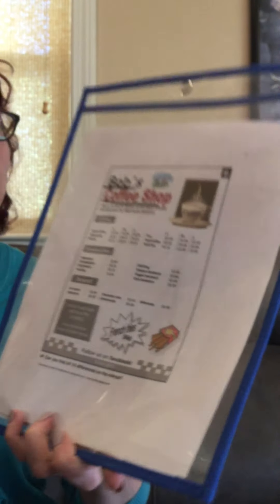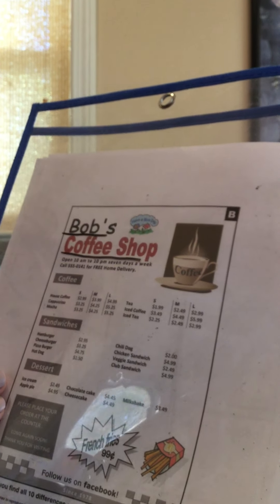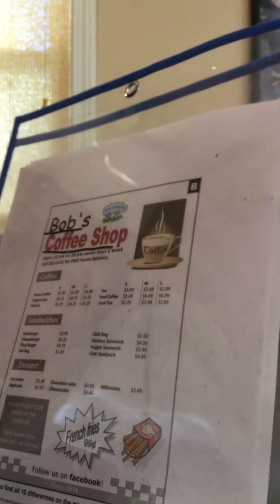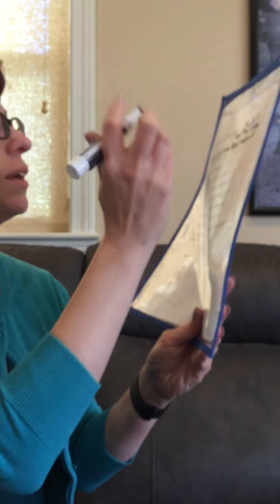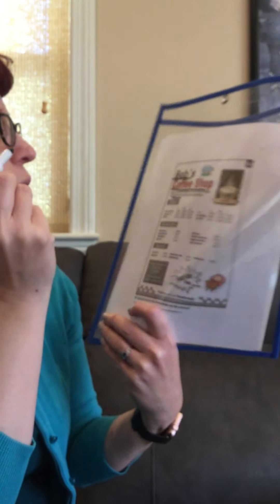What is the phone number? We're going to look closely again. It says: call 555-0141 for free home delivery. What there sounds like a phone number? 555-0141 is our phone number. So we're going to write down 555-0141.